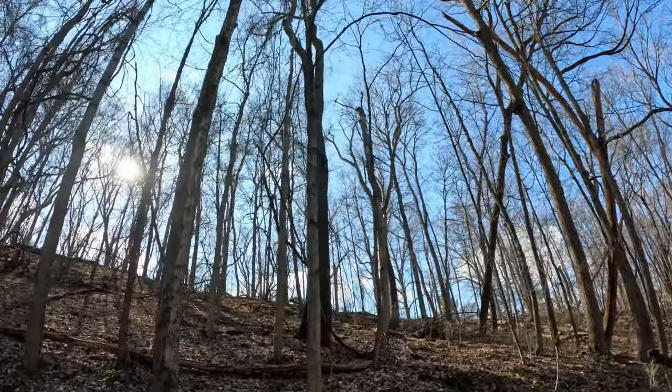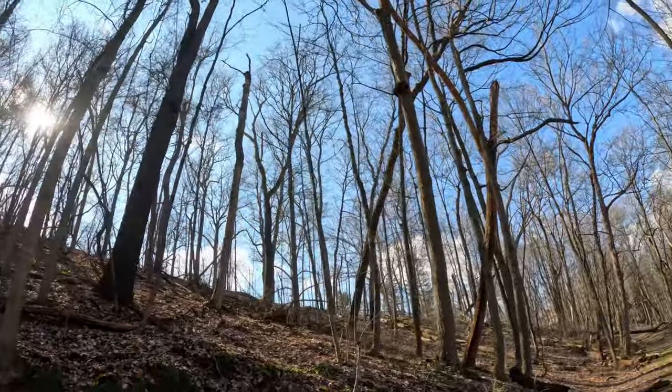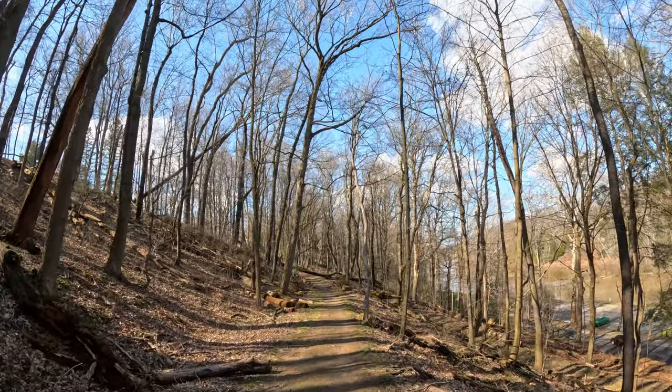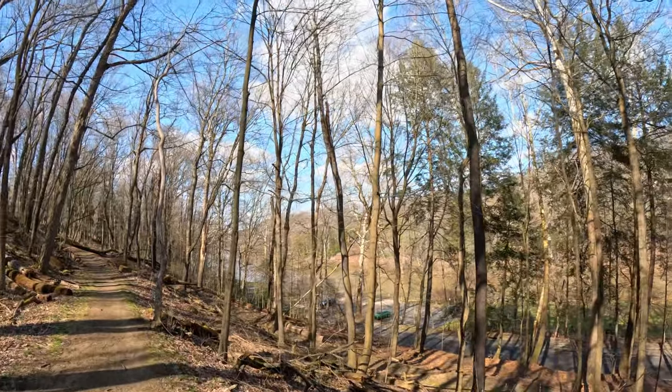It's truly a beautiful day out here. We've kind of been coming to Mill Creek Park every weekend to film these little videos — just a nice way to end the week and reset for the next week.